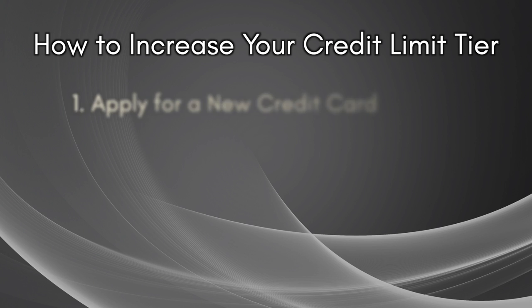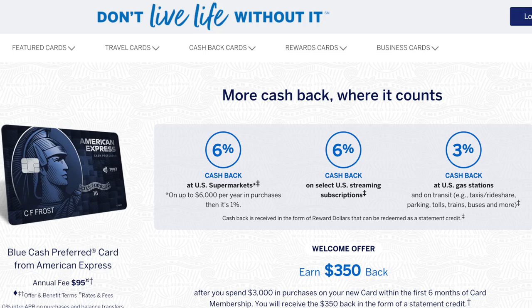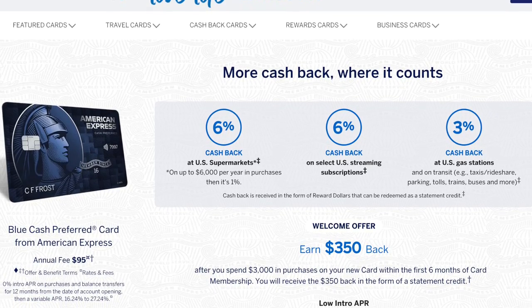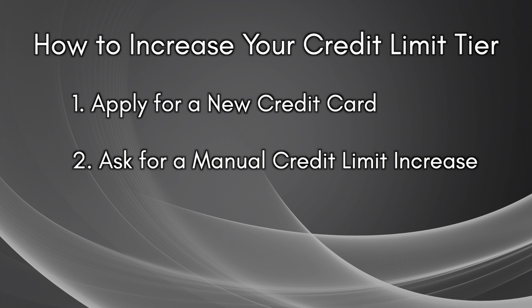As your income increases, there are two ways to move up tiers. The first is to apply for a new credit card that hopefully comes with a credit limit close to your target tier or even higher — this is the more common approach since you also get a signup bonus. The second way, which is what I did, is to ask for multiple manual credit limit increases on your existing cards. You can do both at the same time, but be mindful of the number of hard pulls generated on your credit report.